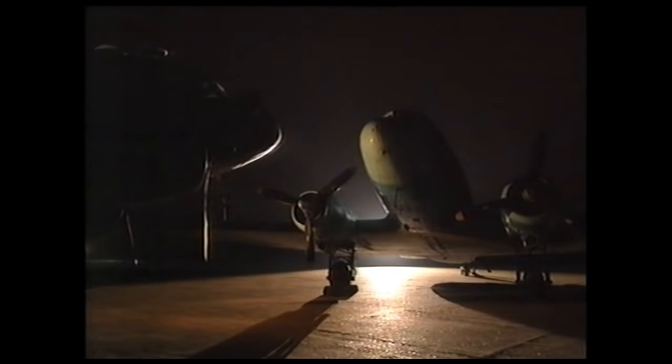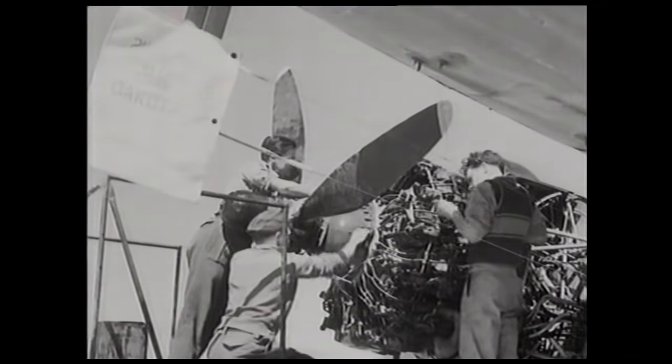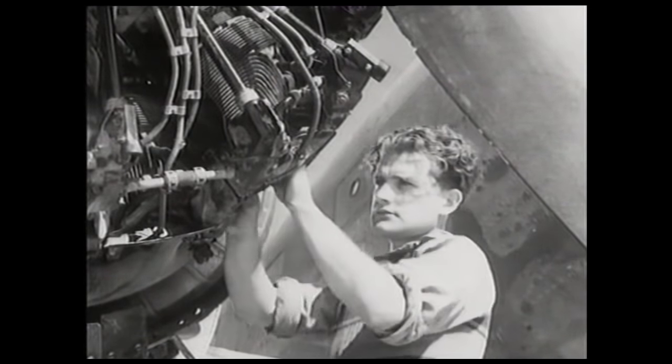Immediately after the war, wherever there was tension — the partition of India or the Berlin Airlift — the Dakota was there in force. By the late 1940s there was a glut of ex-military Dakotas on the market. One dealer had a large spare parts operation with 6,000 items — the only thing that ever seemed to go wrong with the aeroplane was the spark plugs. He owned one C-47/DC-3, registration G-AMSR, bought from Air Force government surplus for £7,000 and sold for £30,000 — quite a big profit in those days.